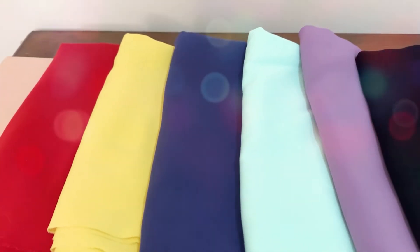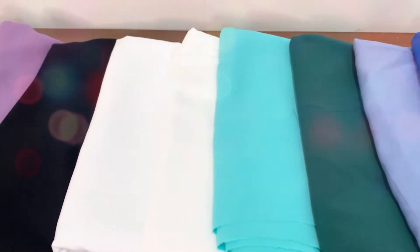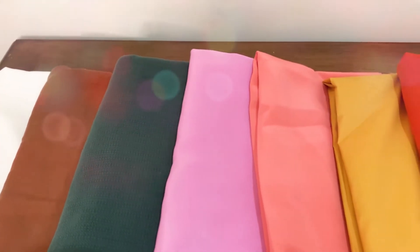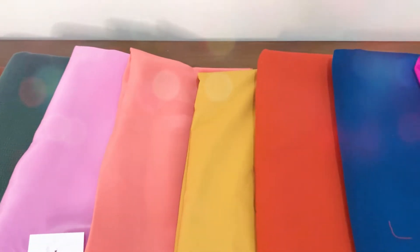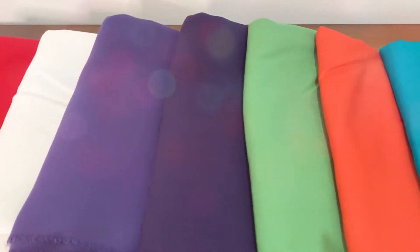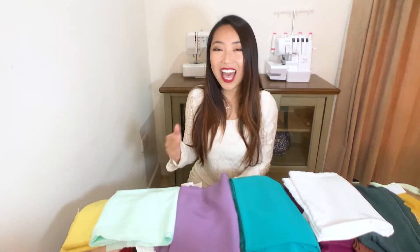Crepe — or crêpe in French — is a fabric with a distinctive, purposefully wrinkled and bumpy texture. It can be made from almost any types of fibers, be it wool, cotton, silk, or synthetic fibers, as long as the manufacturing methods can achieve this distinctive crepe texture. Crepe can be either woven or knit fabric and is usually light to medium weight. In terms of usage, crepe is a very popular choice for dresses, blouses, suits, skirts, and many more. It's also a very popular home decor fabric often used for curtains, window dressings, and pillows.